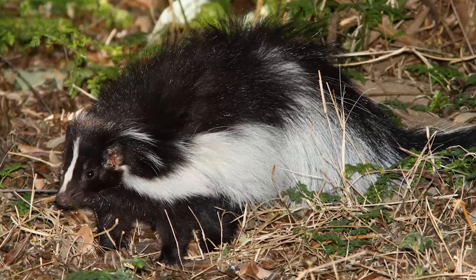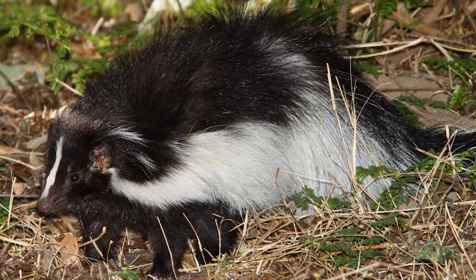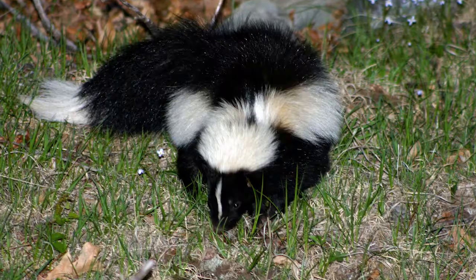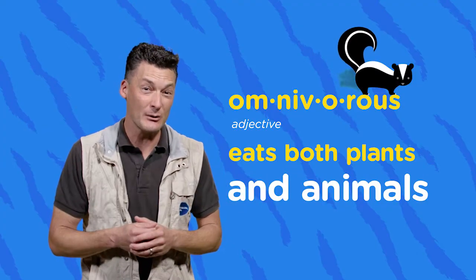Another one of my favorite diggers right here in North America — the skunk. Cute little stinkers, aren't they? Now they'll tear up my lawn looking for grubs, but they also spend a lot of time out in the wild digging up bugs and insects and other fun things to eat. They're omnivorous, so they sometimes will eat meat too.